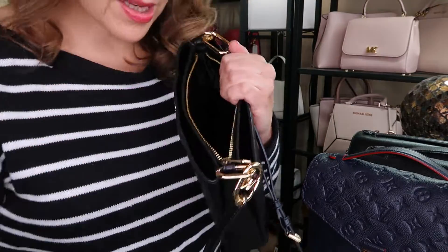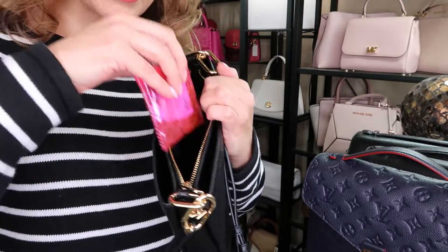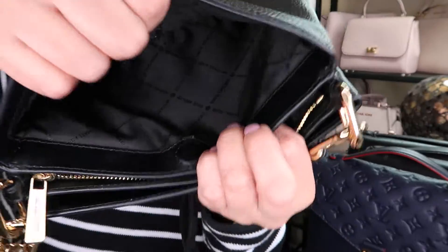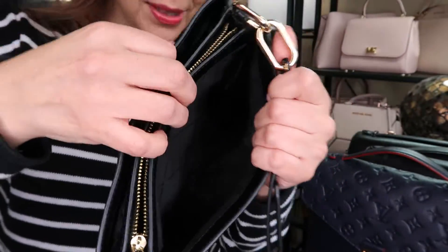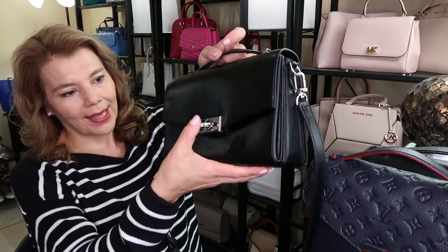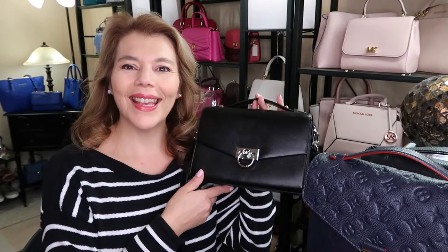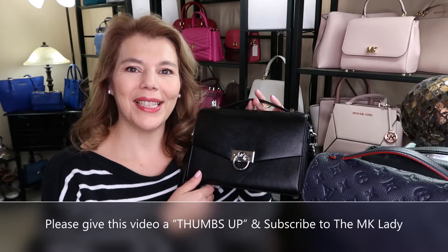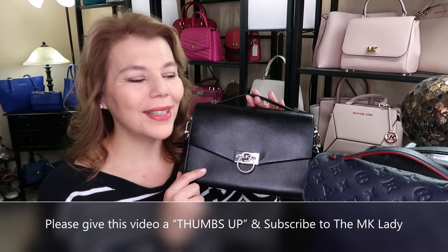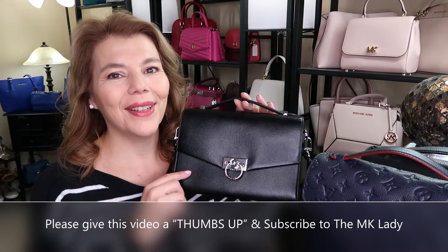This one is coming back to Vegas when I go for my birthday in September. I think that's all I have for you today — the beautiful Hendrix, which has this latch right there. Thank you for watching, please subscribe to my channel the MK Lady, and don't forget to hit the notification bell because every time I upload a video you will get notified. Have a great day, bye!